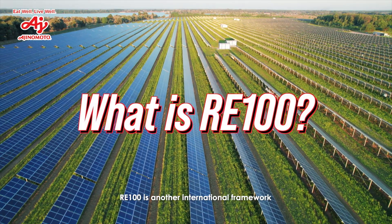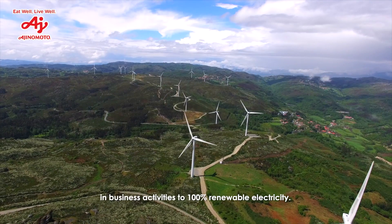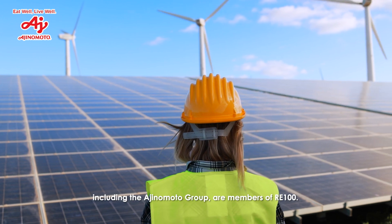RE100 is another international framework which aims to convert electric power used by companies in business activities to 100% renewable electricity. Almost 200 companies worldwide, including the Ajinomoto Group, are members of RE100.